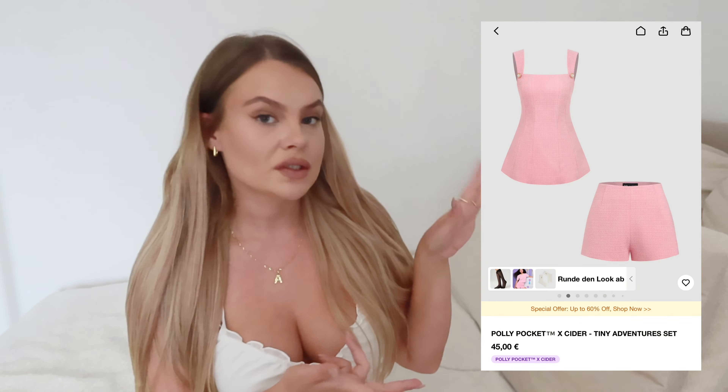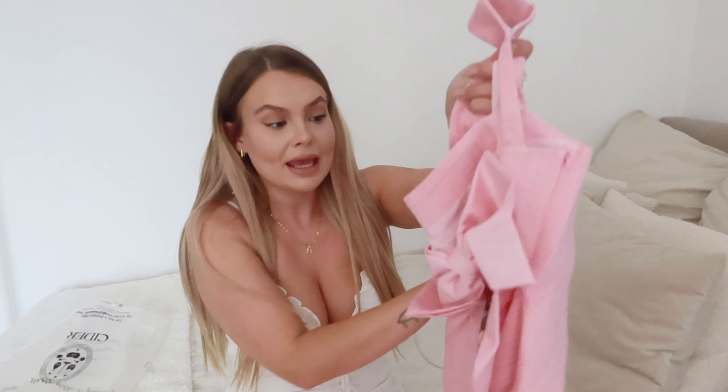Now let's move on to the third outfit — this cute little pink set, a top and shorts. Oh my god, you guys, you're not ready for this: it has a bow in the back! I didn't even see it in the pictures; I basically just looked at everything from the front. I love the material — it feels a little itchy, but I think it'll be fine. The matching shorts don't have any details; they're just plain but they do have a little zipper on the side, which is helpful.